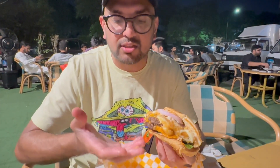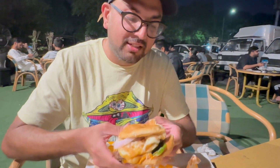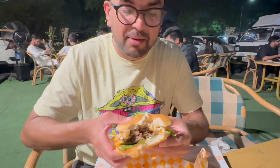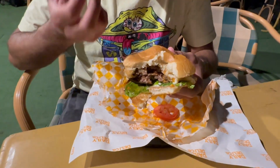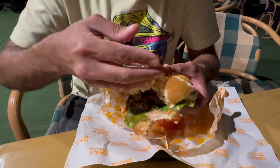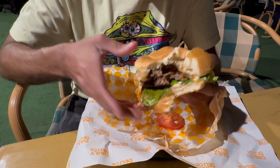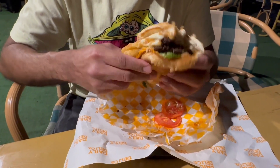It is salty but not spicy, and it is a very juicy and greasy burger, which is a good thing. Overall, it's a decent burger. At the end of the day, I like burgers that have good meat — the meat is good, the toppings are good — but the bread is falling apart. That is my only complaint, but overall the burger is a good burger.